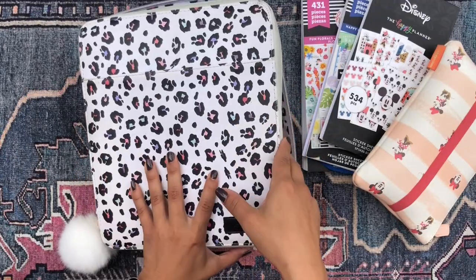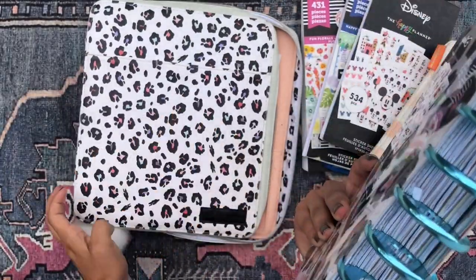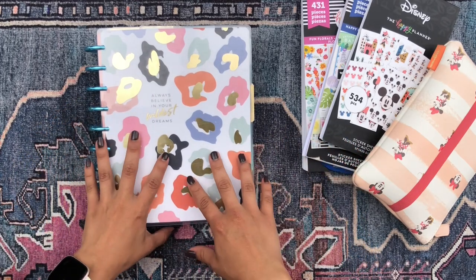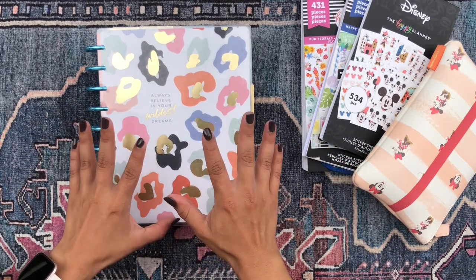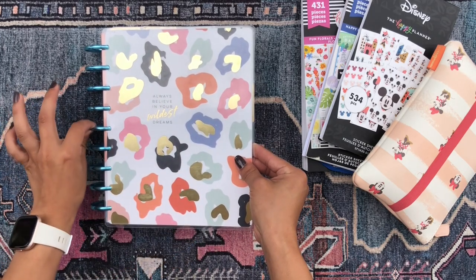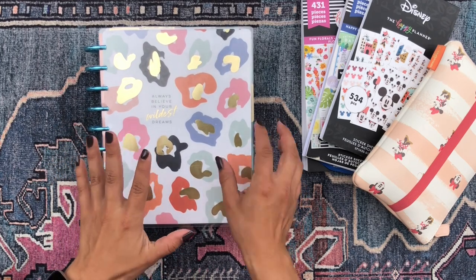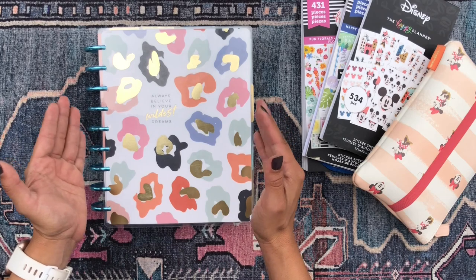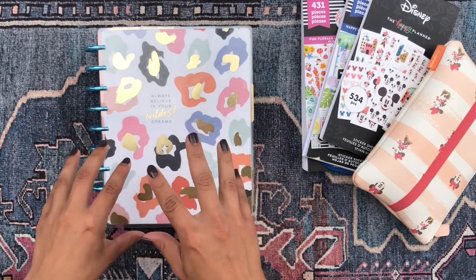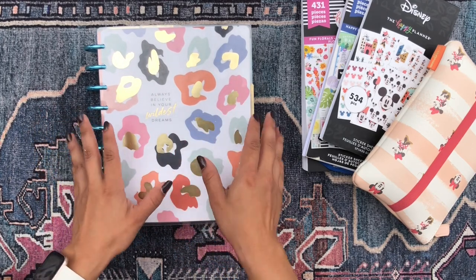I have Miss Andromeda all safely kept in my leopard zip folio with my little rabbit puff on the zipper, and I could not be happier with the setup I have so far. I still have her with the colorful leopard cover and the metallic blue discs. I don't think this combination is going to go away anytime soon because for me, it is such a summer vibe.